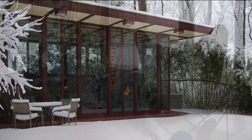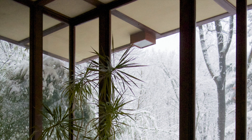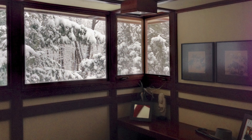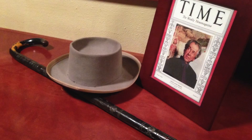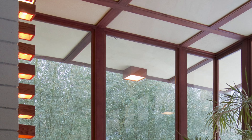Penfield was tall — over 6'7" — and while Wright preferred to design houses that had low ceilings that opened into broad spaces, Penfield insisted that there be no low ceilings in his house. Built in 1959, the home is one of the last of Wright's designs, and a lovely example of his Usonian style.